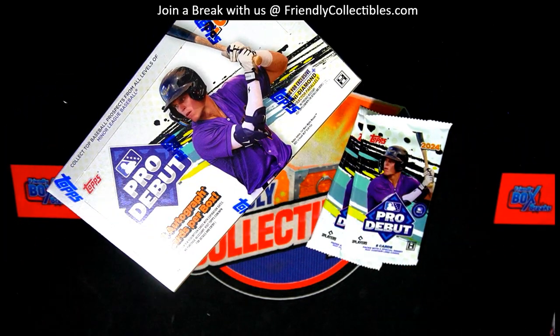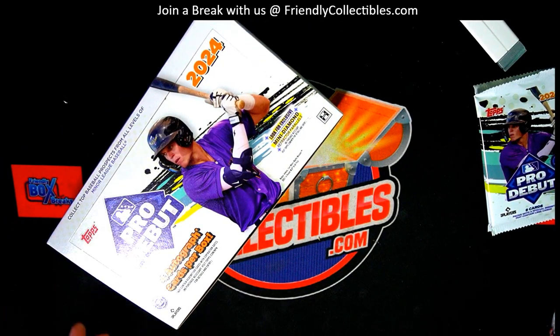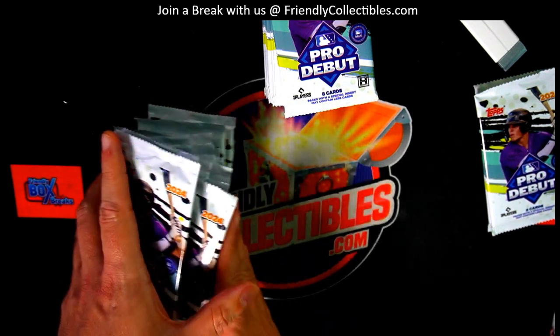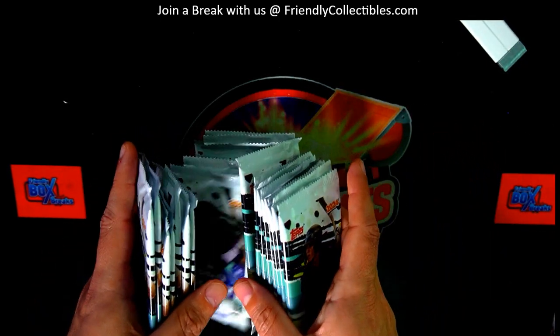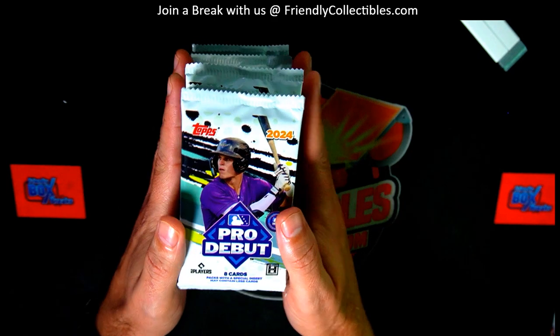Good luck. Let's see what we got here. Ripping open some packs — Pro Debut. We included two older packs from the last box. We know that we pulled all the autographs out of those.